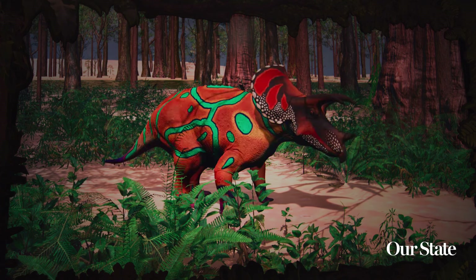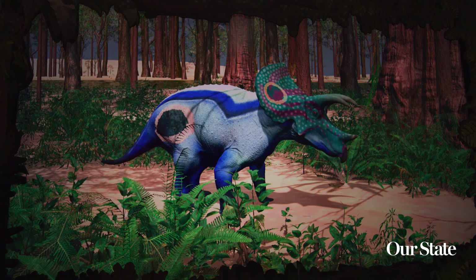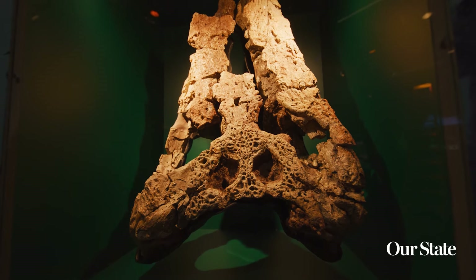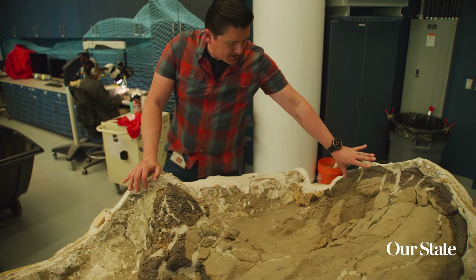For the Triceratops, there are two species that are definitively known from the Hell Creek Formation. These animals also have injuries that healed during their life, which shows us that it was sort of a rough life in the Cretaceous 66 million years ago.